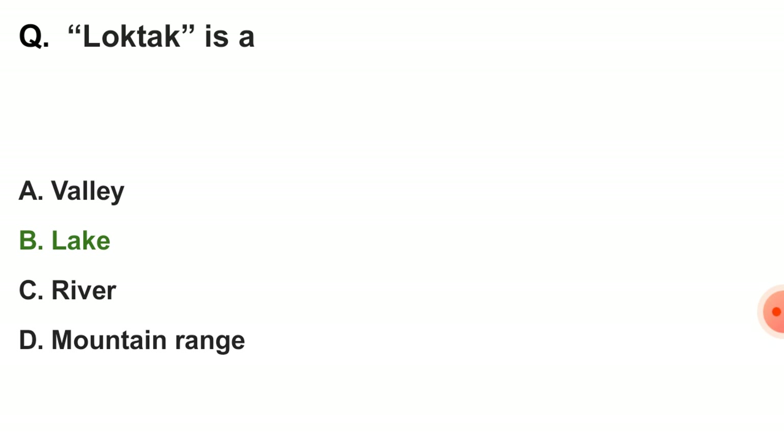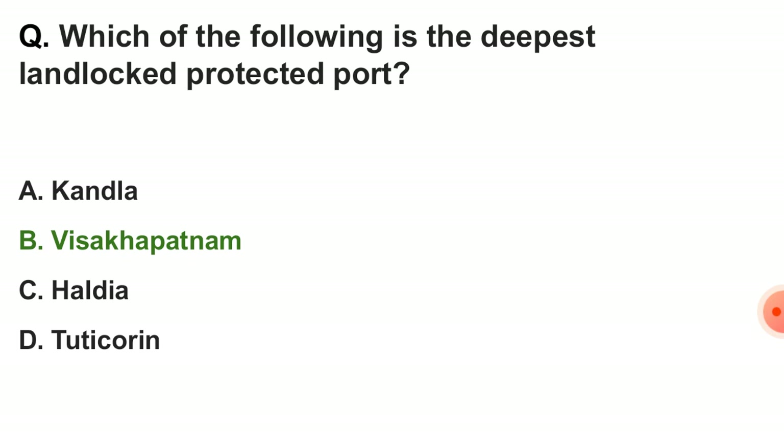Next question: Loktak is — the correct answer is option B — a lake. Next question: which of the following is the deepest landlocked protected port? The correct answer is option B — Visakhapatnam.